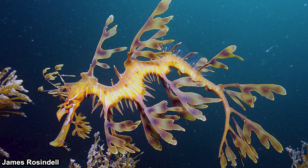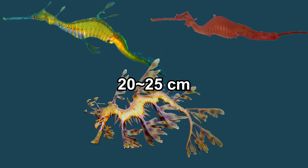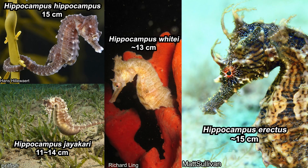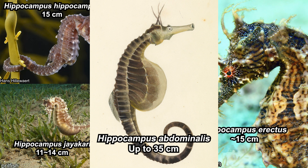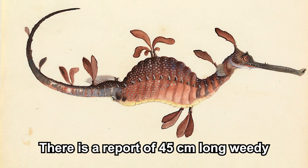They only have a dorsal fin and really small pectoral fins, which is also a character shared in this family. Compared even to seahorses, their back is extremely arched. Adult sea dragons are usually around 20 to 25 centimeters, which is bigger than most seahorses but still smaller than the largest seahorse.